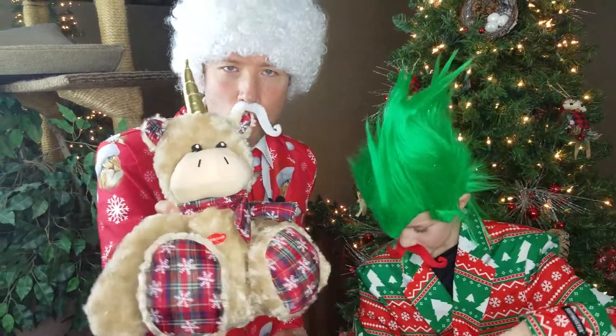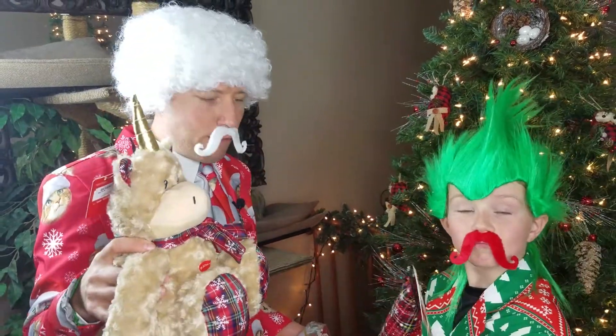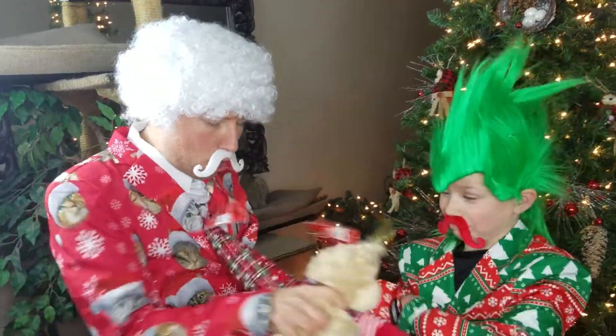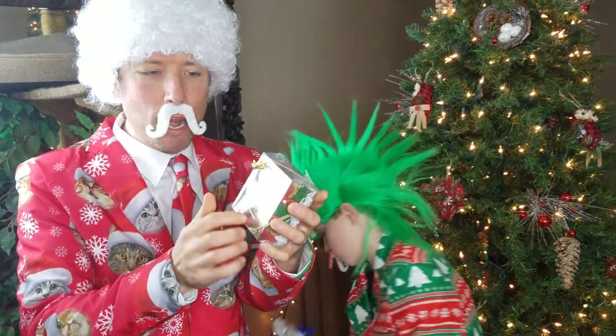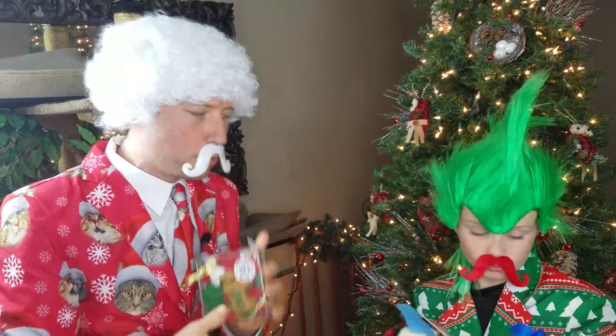I've also got this unicorn, and the cool thing is, two for $15, you could even have a unicorn gnome battle. We also have more Treat Little Packs, and this is a great gift that you can give with a Christmas tree.